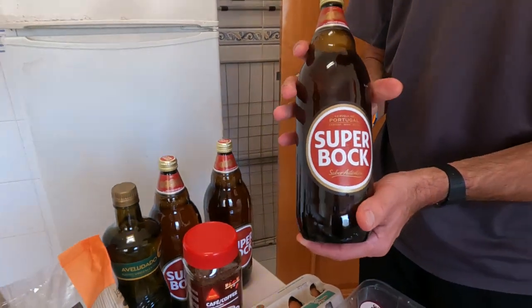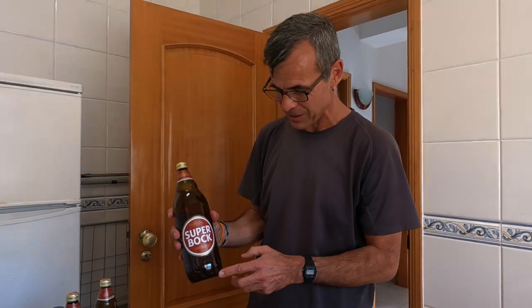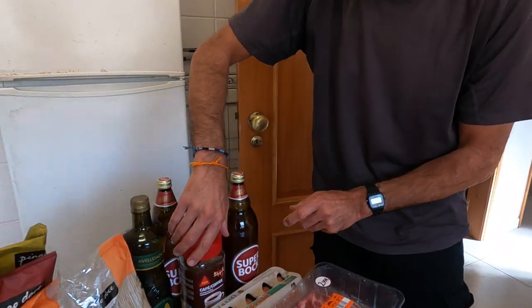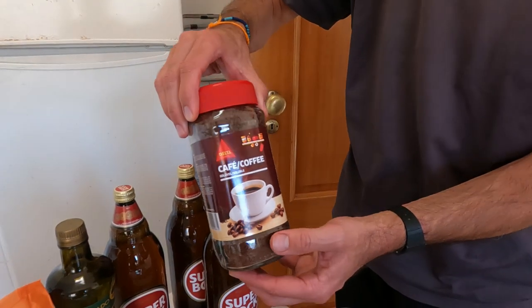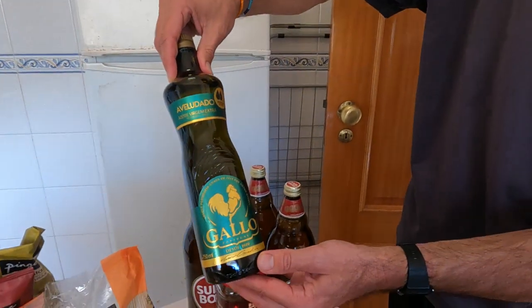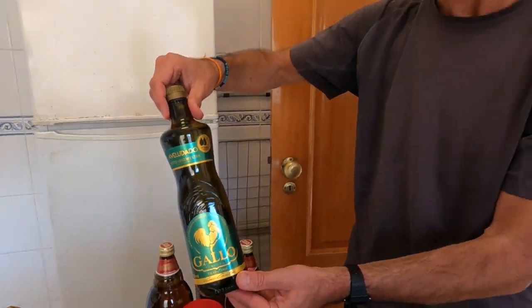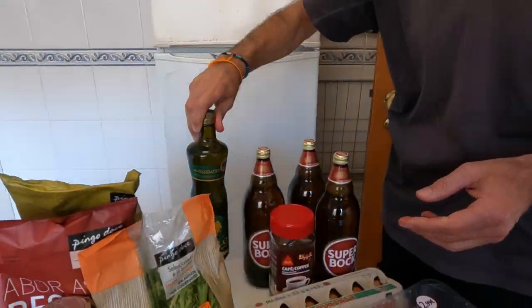Superboc beer — this is the cheapest way to buy your beer in Portugal. One-litre bottles are much cheaper than everything else. Superboc was on special for 1.49 a litre so we got three. The coffee is very good — Delta Cafe, 2.99 down from 5.49. And we treated ourselves to fancy Gallo extra virgin olive oil for 3 euros, down from 6.50 — very good quality olive oil.